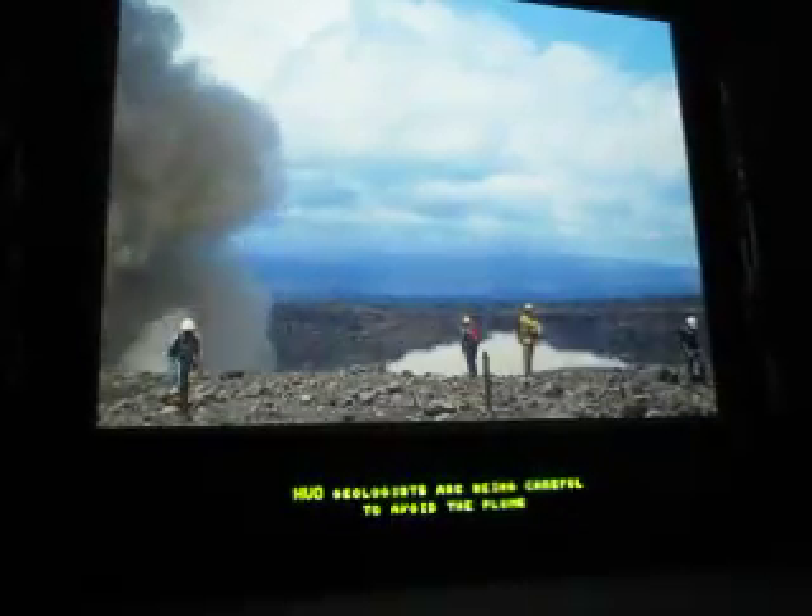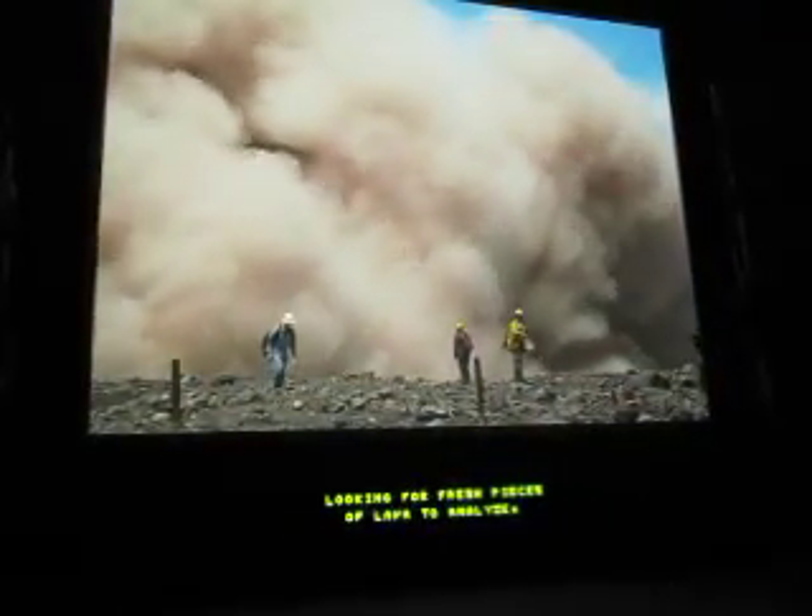HVO geologists are being careful to avoid the plume while picking through the rubble looking for fresh pieces of lava to analyze.